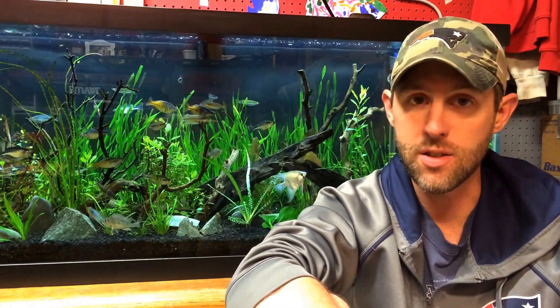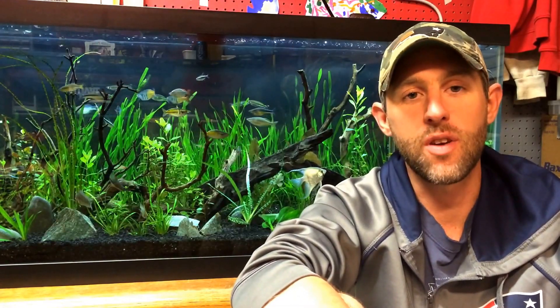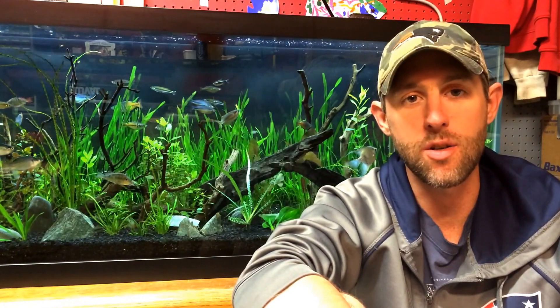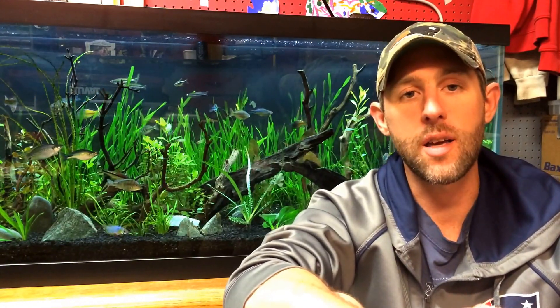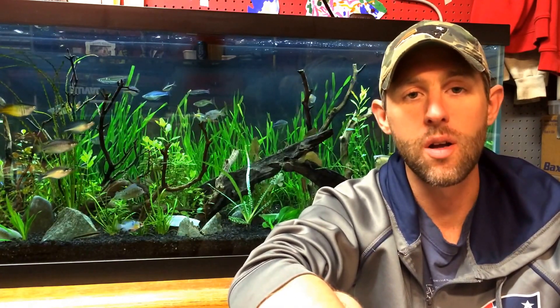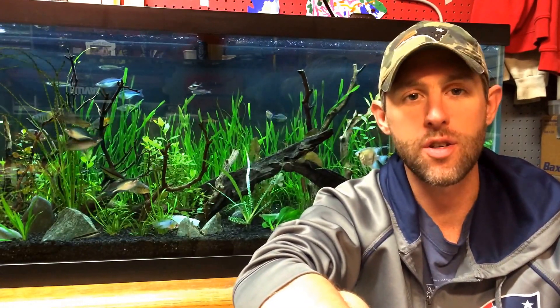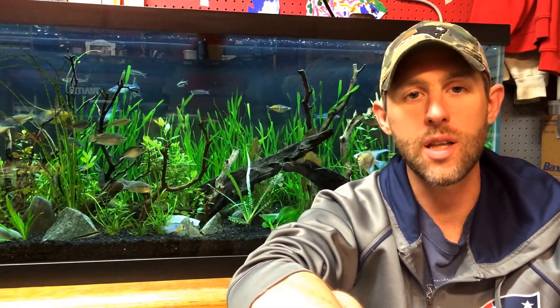Now, that being said, catch the fish, put them in your aquarium — I'm sure the state is not going to come knocking on your door. But I would not catch and sell these fish without a permit. So, first series, first fish: the tessellated darter fish. Beautiful, beautiful little fish.